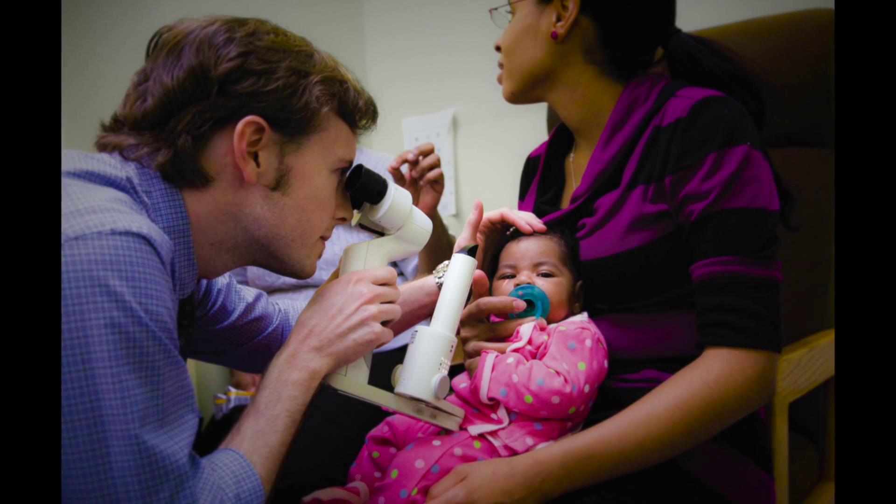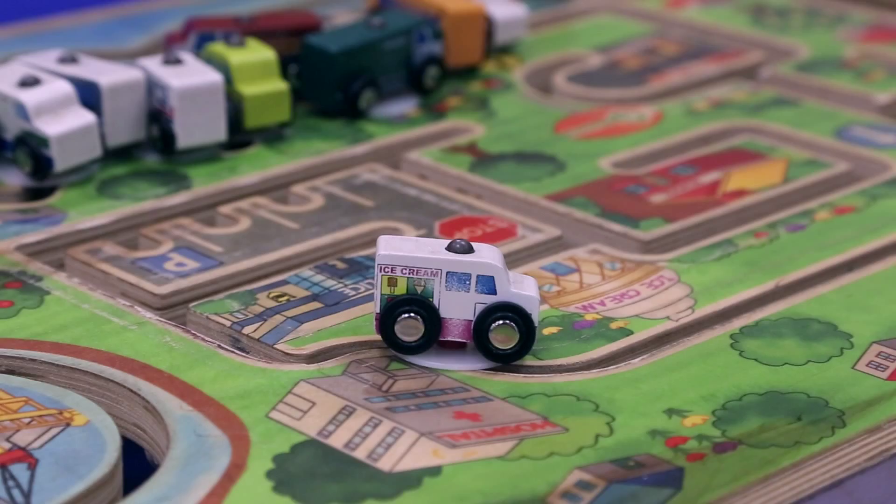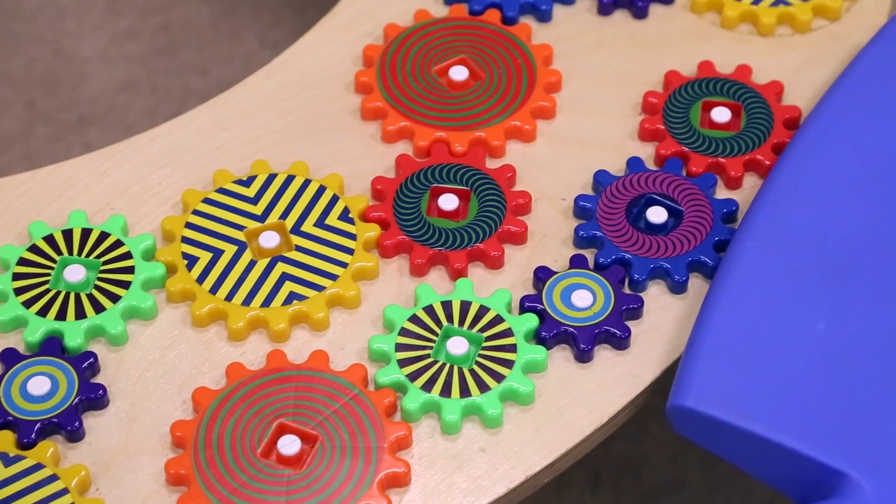We'll look to see how the eyes are working far away and up close. We'll check their three-dimensional vision and see if they're able to use both eyes together. When an infant comes in for an eye exam, we like to tell parents to bring them in when the child will be most awake — hopefully after a nap. We tell them to bring bottles, food, and toys that excite the child.